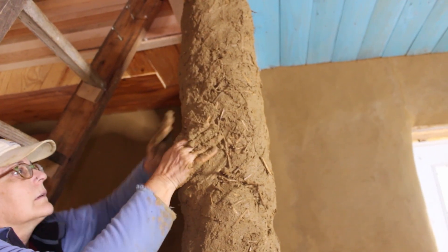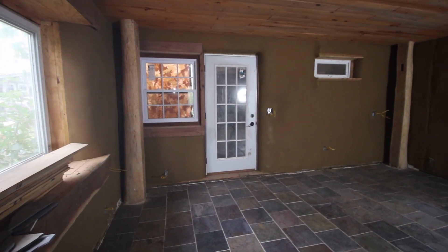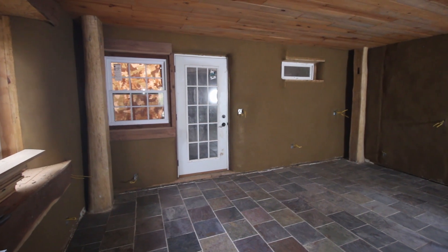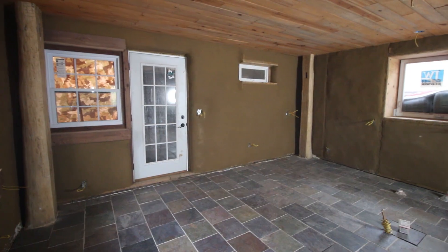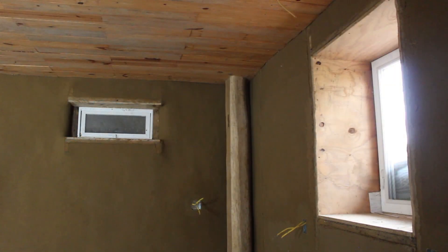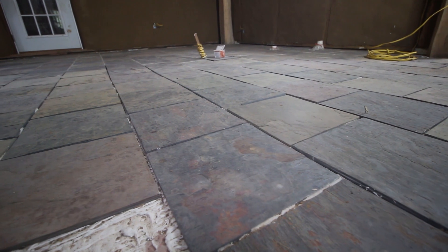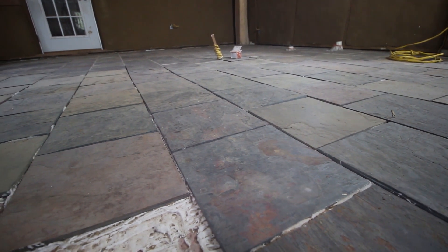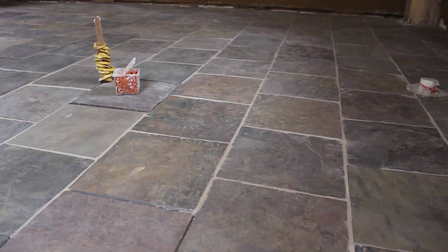This season we went from a scratch coat — the second coat on the interior walls of clay plaster — and we put our finished plaster on, which is a different recipe that includes cow manure. This gives the plaster a really smooth, glowing kind of look to it, so the appearance of the walls has really changed this season. This is what they will look like.